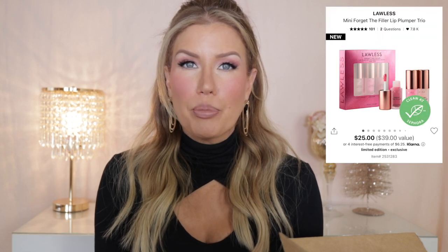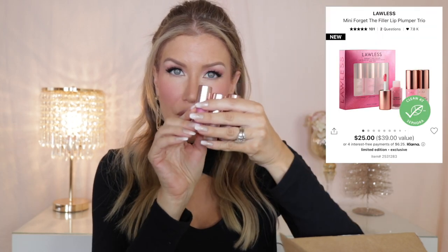In my last Sephora haul I showed the mini Forget the Filler lip gloss set from Lawless, which contains three shades — a clear shade, a baby pink shade, and Velvet which has a rosy tone. It's a plumping, hydrating gloss and I loved it so much I decided to purchase the full size. I'm applying a little bit now. I really love the shine, and they do have a bit of a tingle — if you don't like that, I wouldn't recommend these, but if you do, these are great.